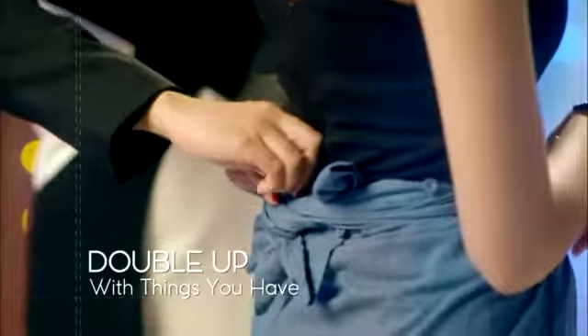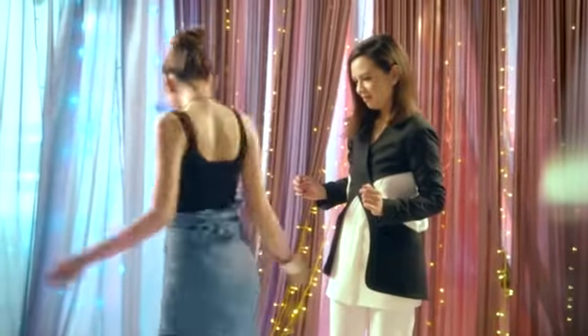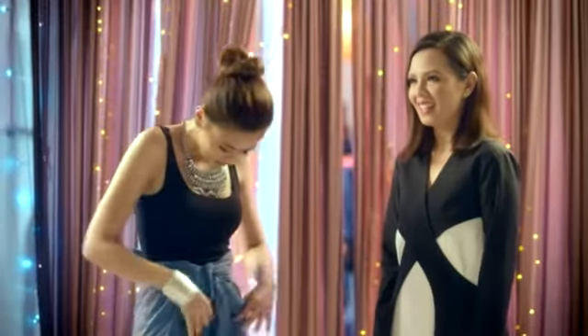Use things you have on you, like this. Look how you can quickly alter any outfit with this. Looks good. See? A new outfit in an instant.